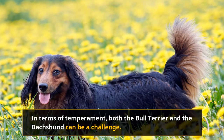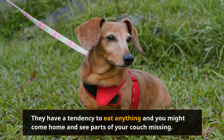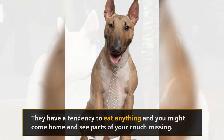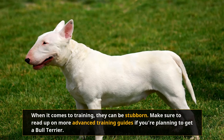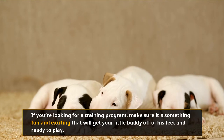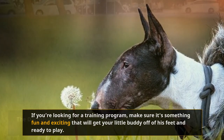In terms of temperament, both the Bull Terrier and the Dachshund can be a challenge. The Bull Terrier is a smart but curious dog. Leaving them alone while untrained is begging for disaster — they have a tendency to eat anything, and you might come home to find parts of your couch missing. When it comes to training, they can be stubborn. Make sure to read up on more advanced training guides if you're planning to get a Bull Terrier. These guys are always looking for something fun and exciting to do and will easily get bored, so make sure your training program keeps them engaged.